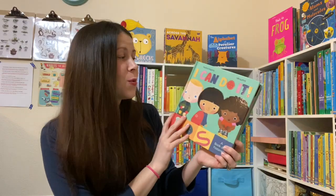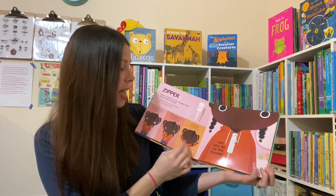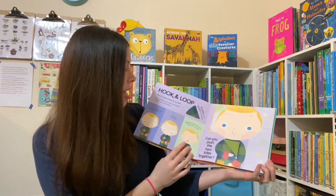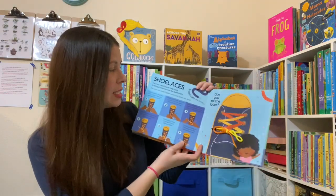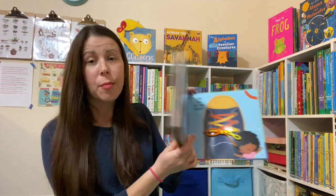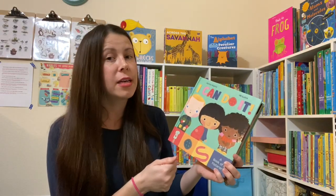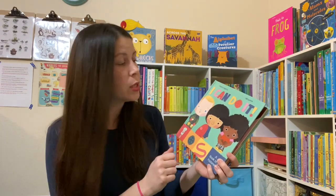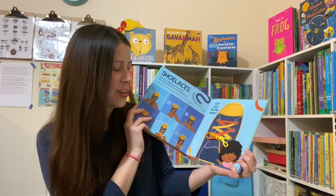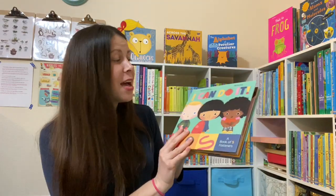We got a really cool new book — it's a book of fasteners called I Can Do It. We have a button, a zipper, a Velcro closure, a snap, and you can tie the shoe. This is great practice for kids to use different fasteners, and it's also good for fine motor skills — getting them moving their fingers and twisting and turning and pulling. My six-year-old, I haven't taught her to tie her shoes yet, so I'm really excited for that. And my six-month-old can also be working on some of those fasteners.